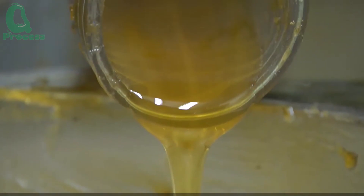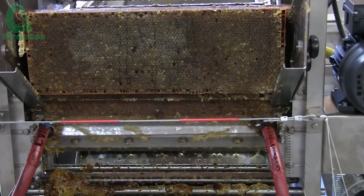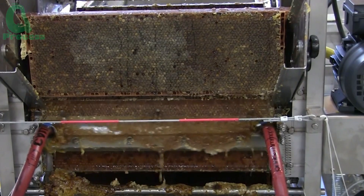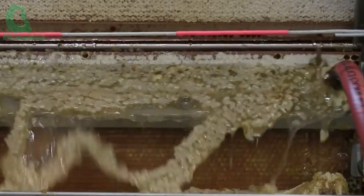The honey then undergoes final processing stages, including sterilization and packaging, making it ready for consumers. Every drop of honey is the result of an extraordinary journey, from the hard work of the bees to the dedication of the beekeeper.